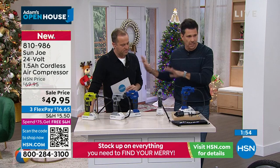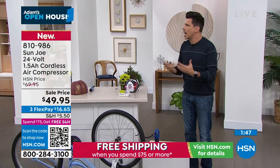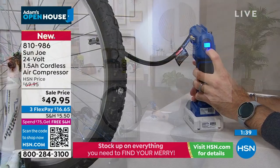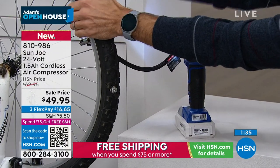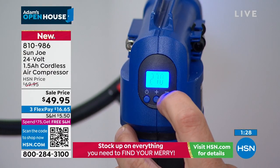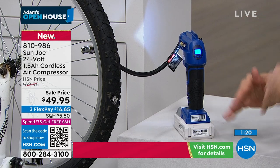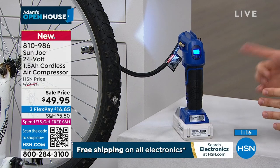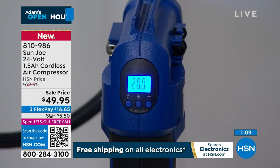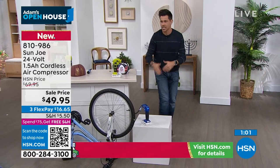A lot of people worry about over-inflating. With this compressor, you set the PSI you want — Bobby demonstrates on a nearly flat bicycle tire, setting it to 20 pounds — lets it go, doesn't have to hold it, and once it reaches that PSI it automatically shuts off. The battery alone can cost a lot by itself, but they give it to you included. You have not just the fun of beach balls and sports balls — you have safety and peace of mind for you and your loved ones.